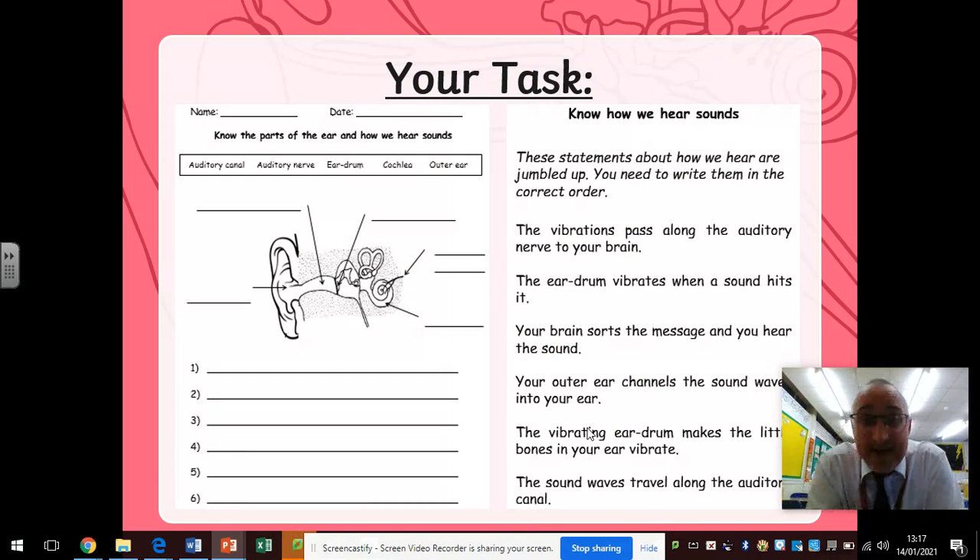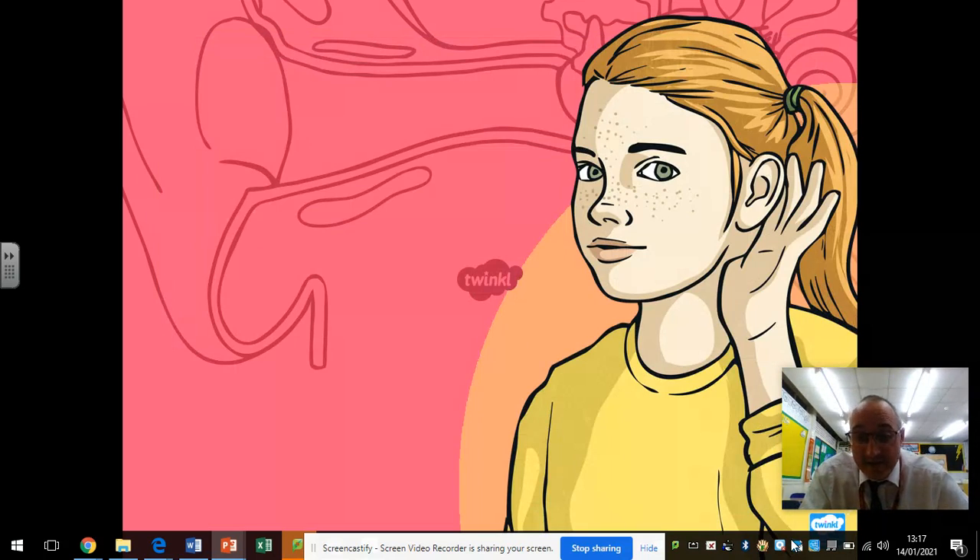Your task today is quite simple. The first part is to label the parts of the ear — you've got the auditory canal, the auditory nerve, the eardrum, the cochlea, and the outer ear. If you go back through this presentation, that should help you. Then you've got a series of statements at the side, and your job is to put those statements into the correct order from one to six. Good luck with that task — if you need any help, let me know. See you later, bye-bye.